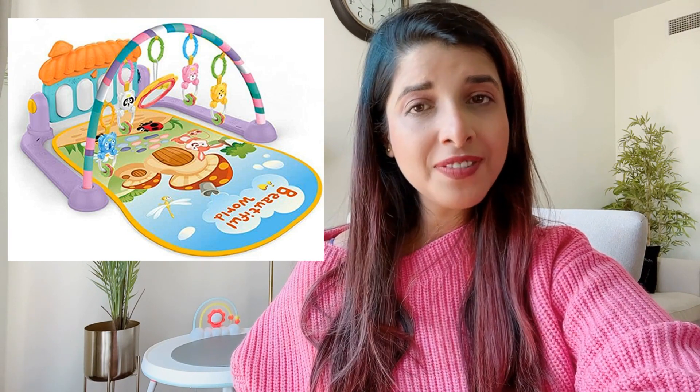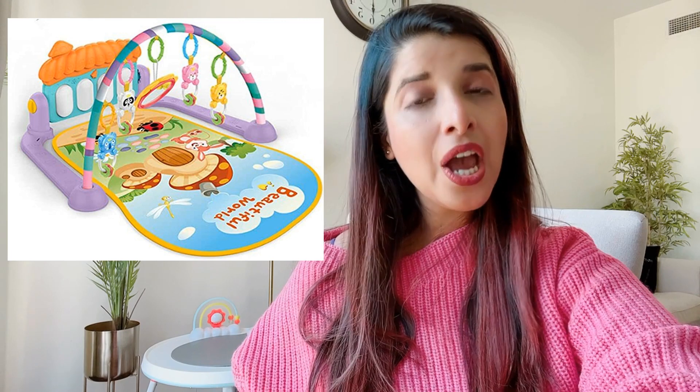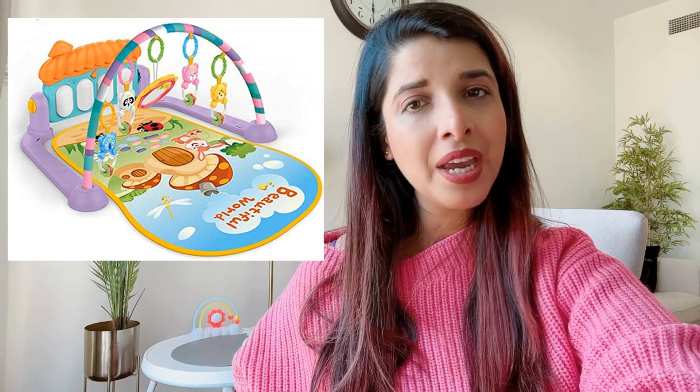The fourth toy is the play gym. A play gym helps babies develop their cognitive skills, understanding, and grasping skills. The baby bed bell musical and the play gym really helped me because Mira used to stay busy with these two activities for around 30 to 45 minutes at a stretch, which gave me time to figure out a lot of other things.